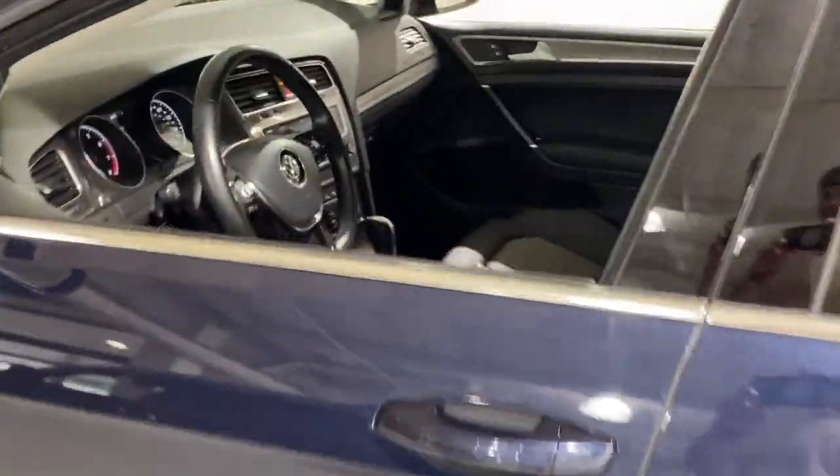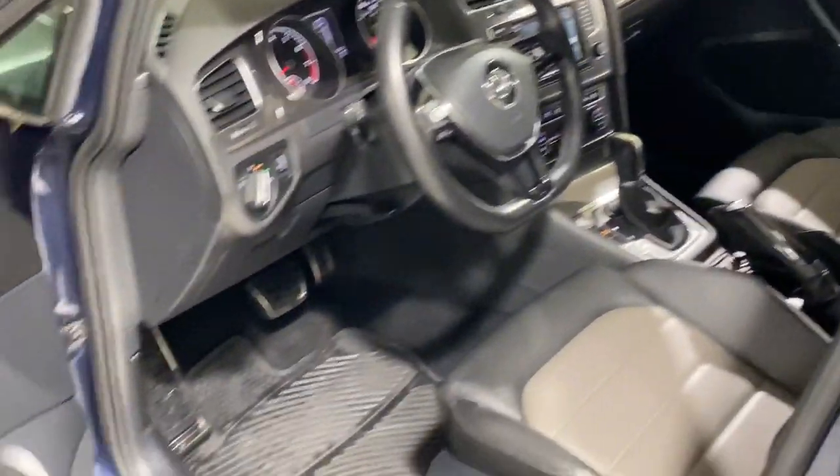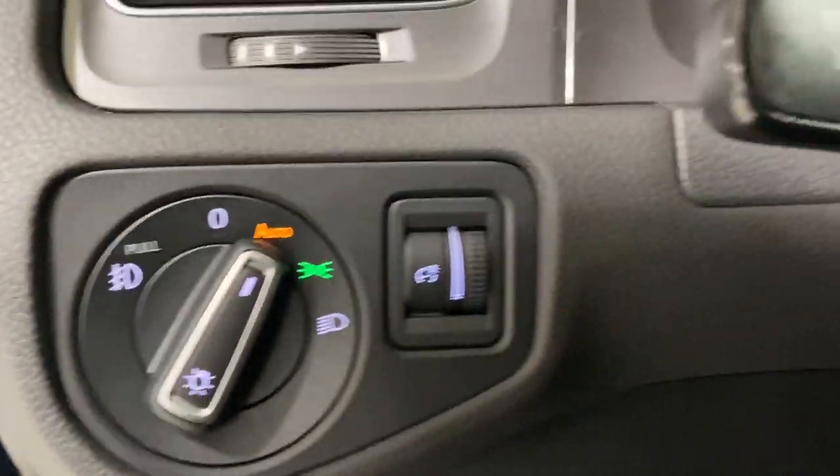These are just some of the great options this vehicle comes with: panoramic roof, all-wheel drive, navigation system, keyless entry, heated driver's seat, four-cylinder engine, fog lamps, sunroof, satellite radio, and a premium sound system.